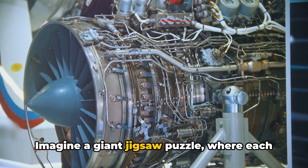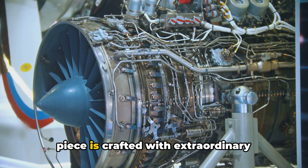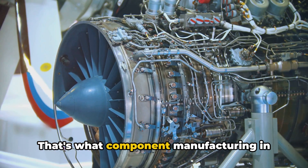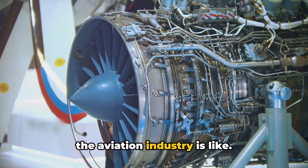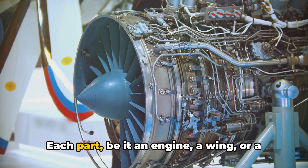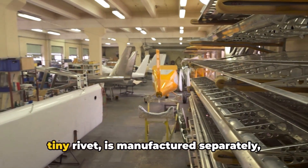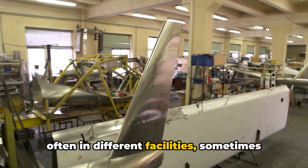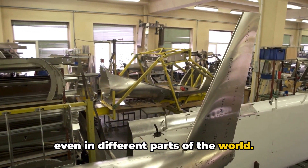Imagine a giant jigsaw puzzle, where each piece is crafted with extraordinary precision, and there are no extra pieces. That's what component manufacturing in the aviation industry is like. Each part, be it an engine, a wing, or a tiny rivet, is manufactured separately, often in different facilities, sometimes even in different parts of the world.